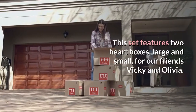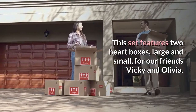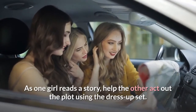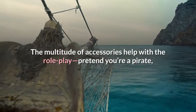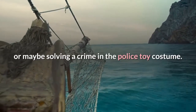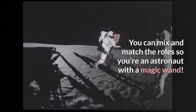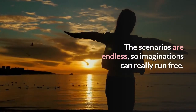This set features two heart boxes, large and small, for our friends Vicky and Olivia. As one girl reads a story, help the other act out the plot using the dress-up set. The multitude of accessories help with the role play — pretend you're a pirate, or maybe solving a crime in the police toy costume. You can mix and match the roles so you're an astronaut with a magic wand. The scenarios are endless, so imaginations can really run free.